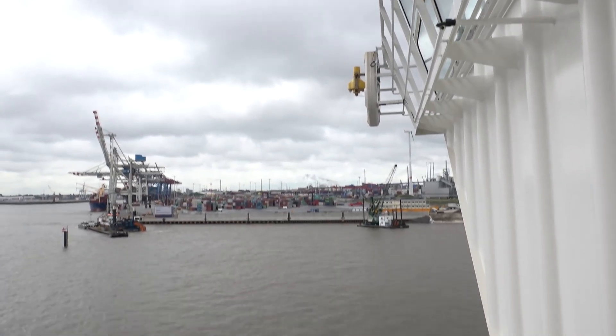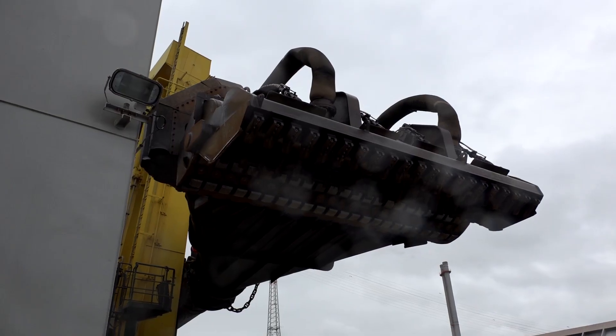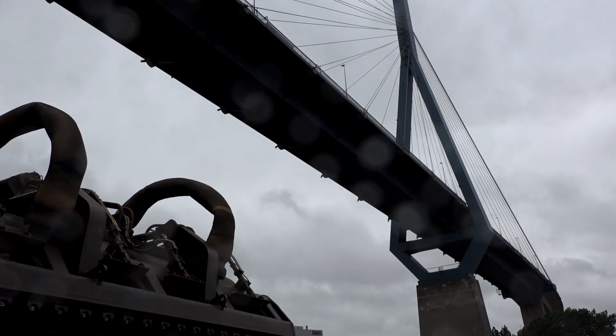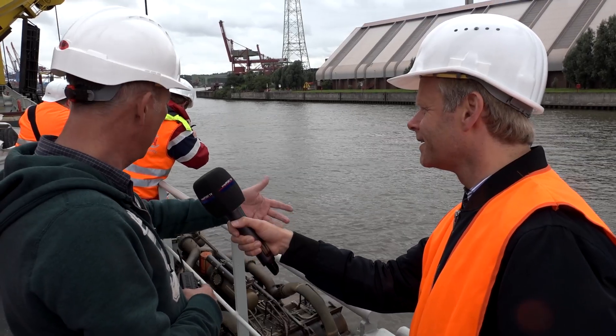We've just arrived in the area to be dredged. Now the suction pipe is extended over the side. It's connected over the front to the water intake where the pump is. Then the suction pipe is lowered to the depths defined by the Hamburg Port Authority, and then the dredging begins.